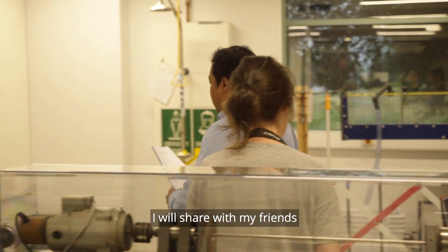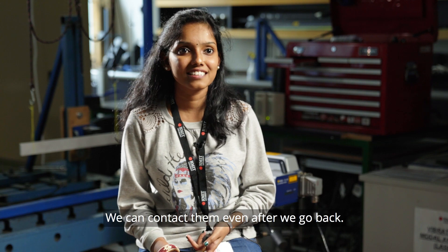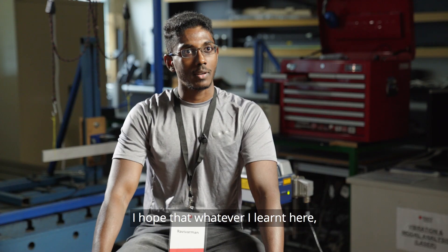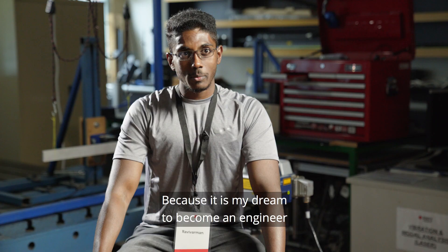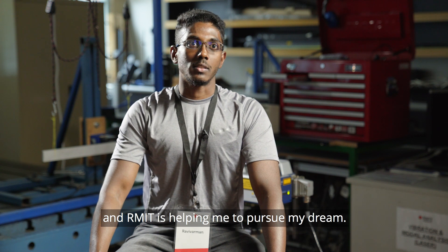I will really recommend to my friends that teachers here are very friendly. We can contact them even after we go back. I hope that whatever I learn here I can bring to my future career so that I can be a good engineer, because that was my dream — to become an engineer — and RMIT is helping me to pursue my dream.